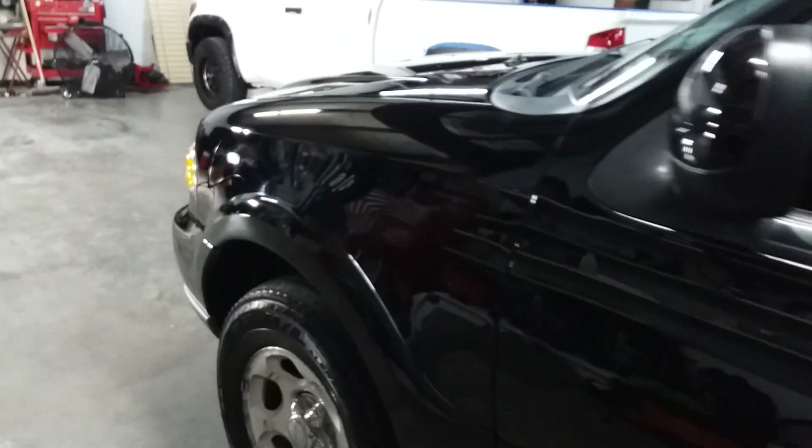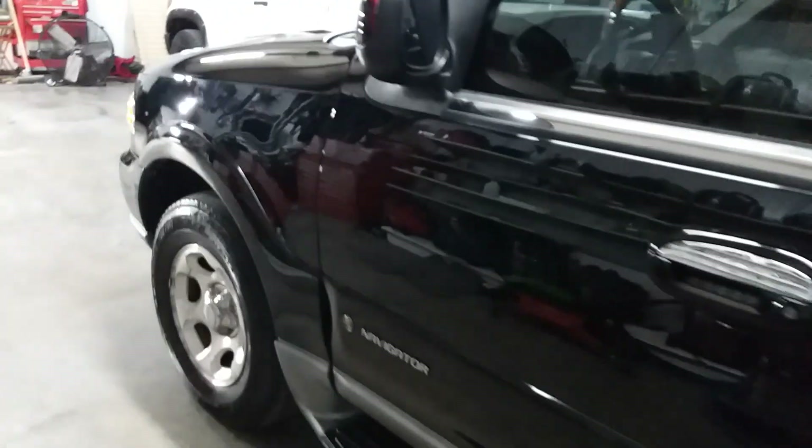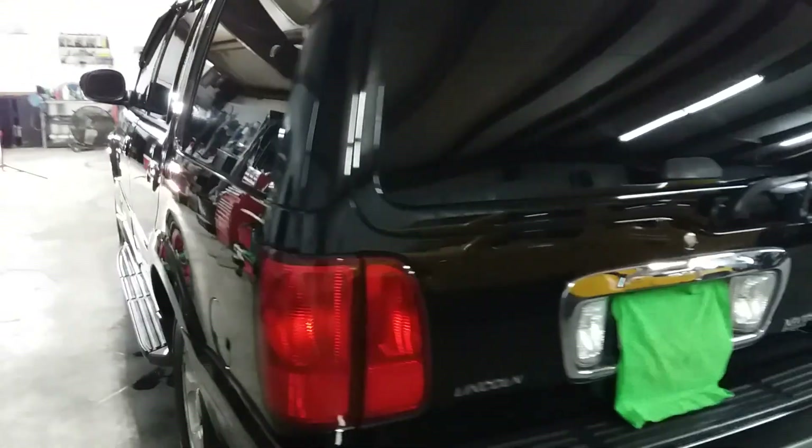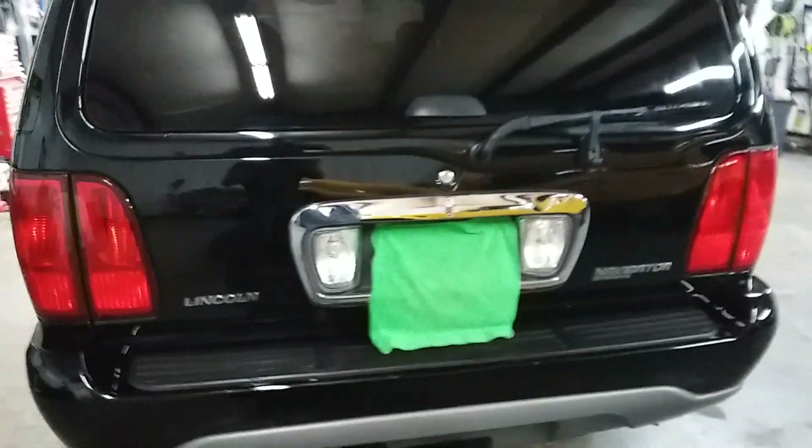Did a full buff. Paint code is UA — Uniform Alpha. It's jet black. She's come out looking gorgeous, I gotta say. I'm always impressed whenever you get a 23-year-old vehicle that looks the way it does.